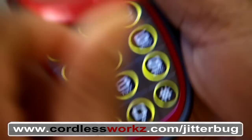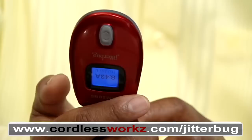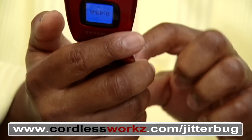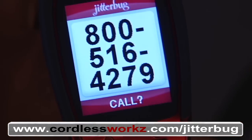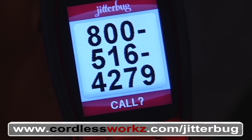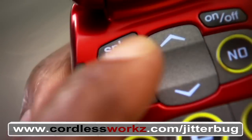Simply amazing! When I open the phone it had a dial tone. I have to call my son and let him know that I found the perfect phone. Look how clear the numbers are on this screen. All I have to do is press the yes button.